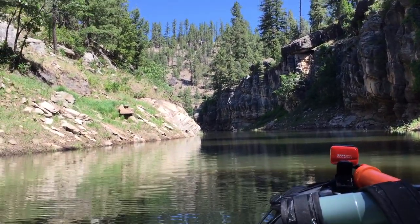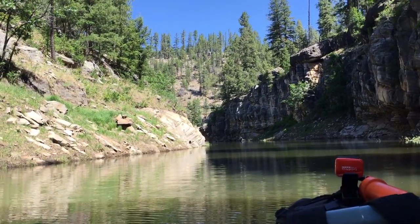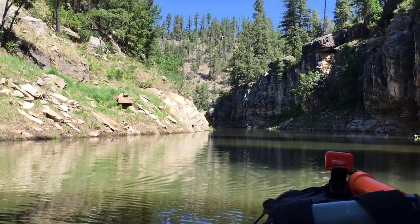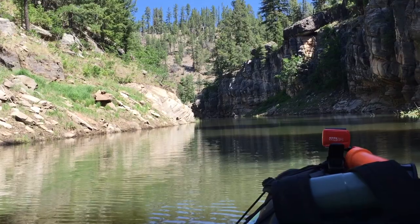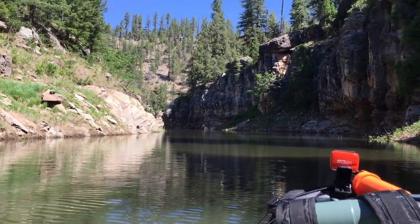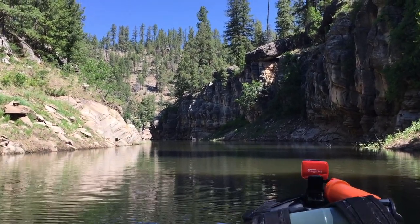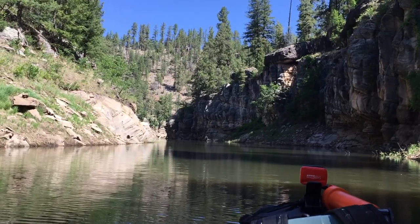I've got two 35-liter dry bags with all my gear. I'm on Blue Ridge Reservoir, which is a man-made lake that sits on top of the Colorado Plateau in northern Arizona. It's about 11 miles long and about 142 feet deep. It's great for trout fishing — stocked.